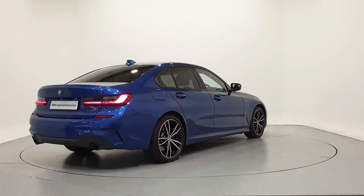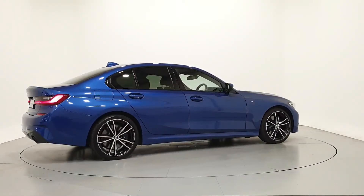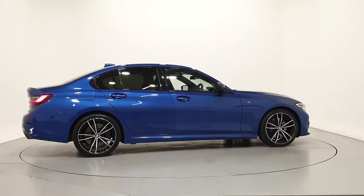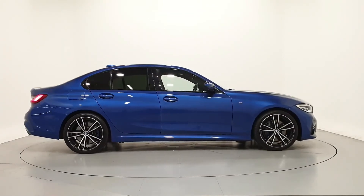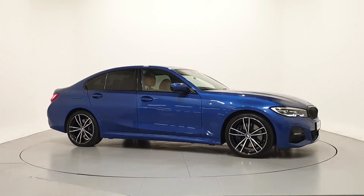For further details on this car, or to talk to us about our current finance offers, please contact our BMW sales team by phone, email, or visit frankkeanebmw.ie. Thank you. We look forward to seeing you soon.